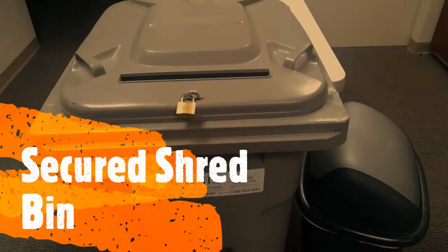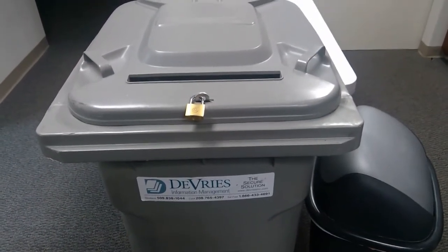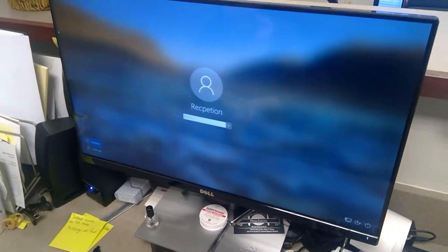A locked bin for your shreds and sensitive documents is another physical control measure for your business. A locked desktop can keep unscrupulous employees and visitors out of your computer system.